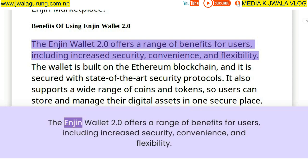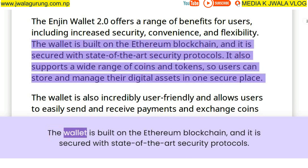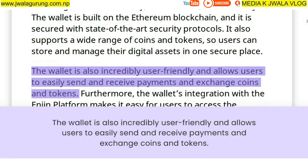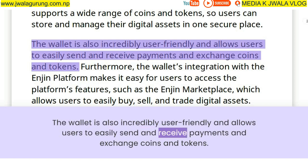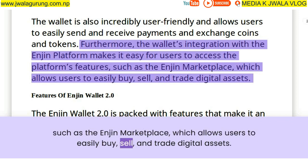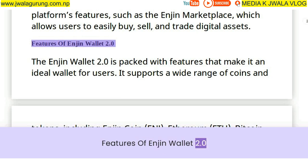Enjin Wallet 2.0 offers a range of benefits for users including increased security, convenience, and flexibility. The wallet is built on the Ethereum blockchain and secured with state-of-the-art security protocols. It supports a wide range of coins and tokens so users can store and manage their digital assets in one secure place. The wallet's integration with the Enjin platform makes it easy for users to access features such as the Enjin Marketplace to buy, sell, and trade digital assets.